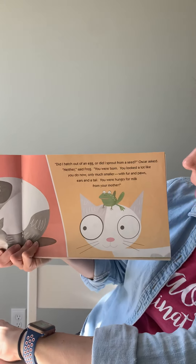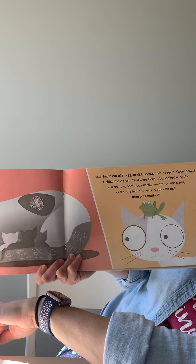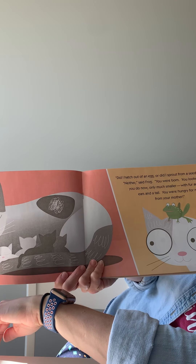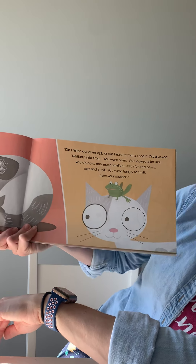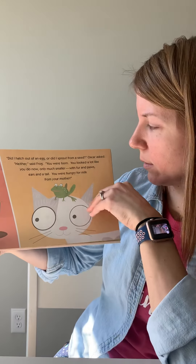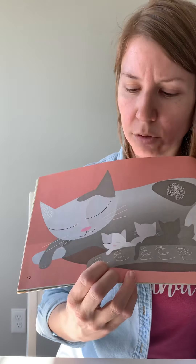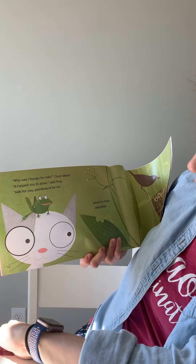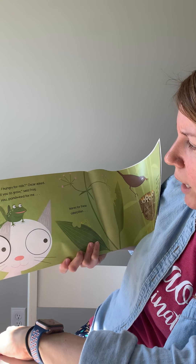'Did I hatch out of an egg? Or sprout from a seed?' asked Oscar. 'Neither,' said Frog. 'You were born. You looked a lot like you do now, only much smaller, with fur and paws, ears and tail. You were hungry for milk.' So kittens look pretty much like they do now, but they're just tinier when they're born. 'Why was I hungry for milk?' Oscar asked. 'It helped you grow,' said Frog. 'Milk for you and pondweed for me.'